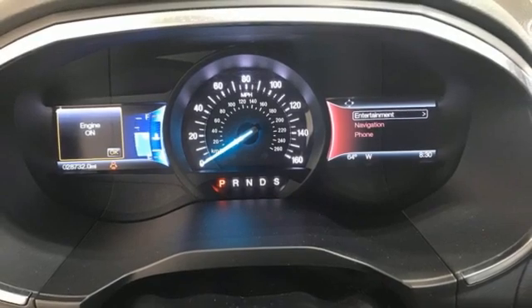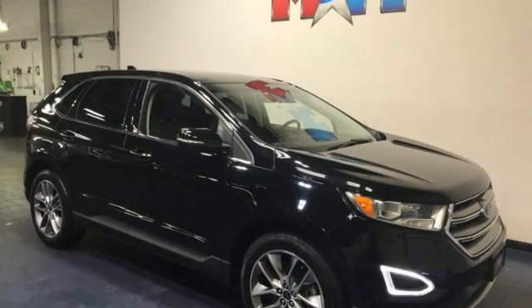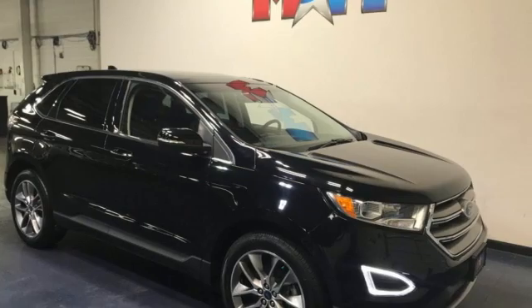Every generation has its Ford. This is yours. Driving is believing. Test drive it today.